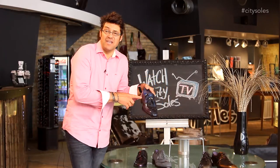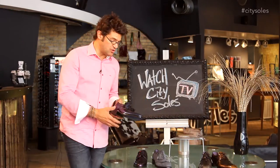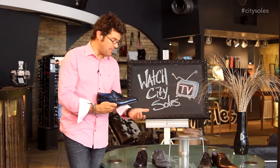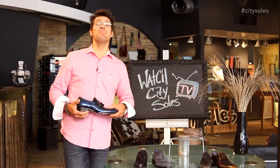I'd wear these with a pair of jeans in the summertime, barefoot, or I'd wear them with a suit. They're amazing, very cool shoes. And like I said, showstoppers — these are shoes that strangers are going to stop you and go, 'Excuse me, where'd you get those? Those are amazing.'